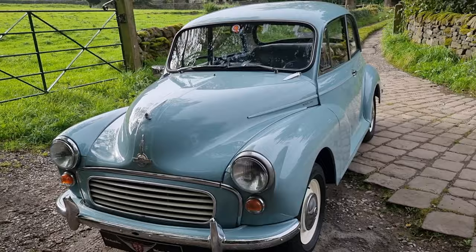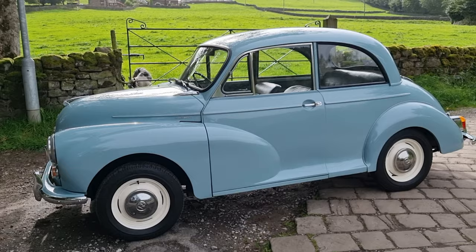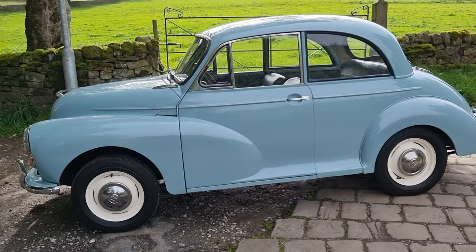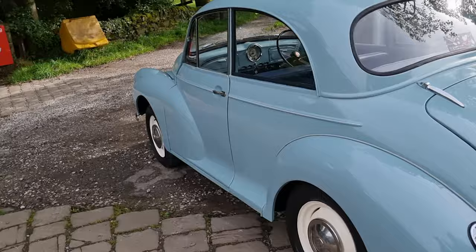Lovely paintwork. 1962 all the way — it's got the gold clock, banjo steering wheel, and the 948 engine. The 948 in this is absolutely banging — it pulls really well. Just came flying up the old bumpy road there, so the suspension's good, no knocks, bangs or anything like that. The transmission's all good and the 948 is nice and powerful. Brakes stop it as they should, so mechanically it drives well — loads of fun.